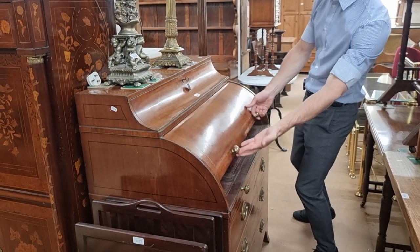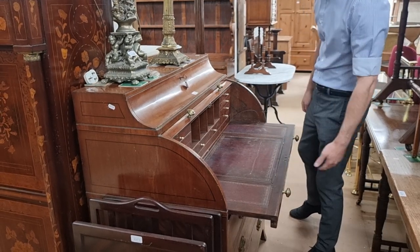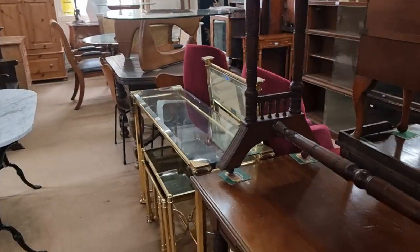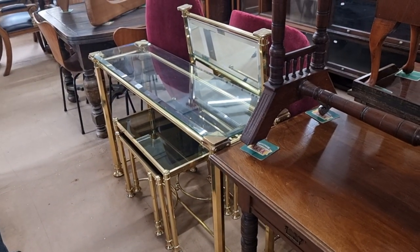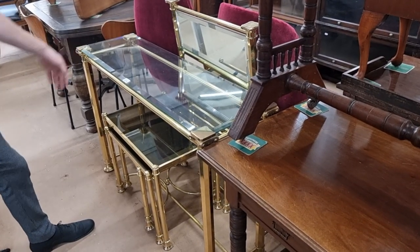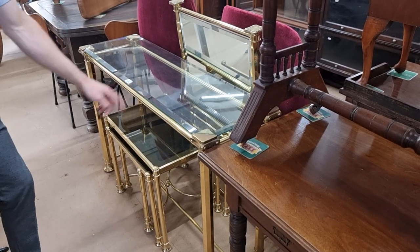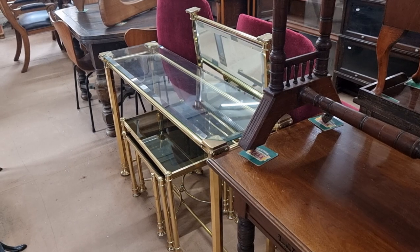If that elaborate style isn't for you, then maybe lot 2216 is — that's Hollywood Regency style. I'm pretty sure this is very modern but it's of that style, with smoked glass nesting tables underneath, a mirror, and the side table — the whole set together. The estimate on that is probably two or three hundred pounds.